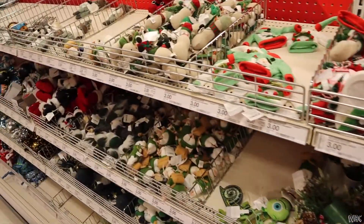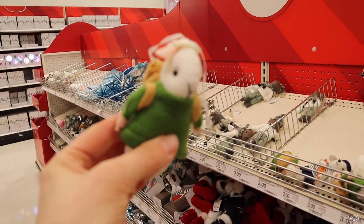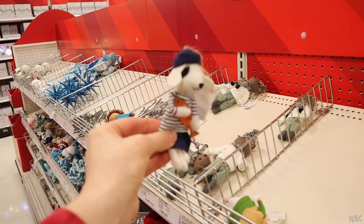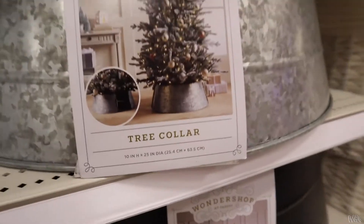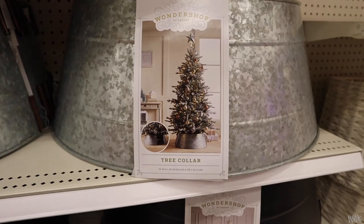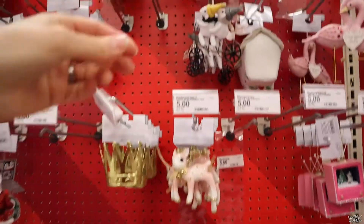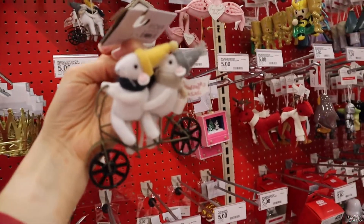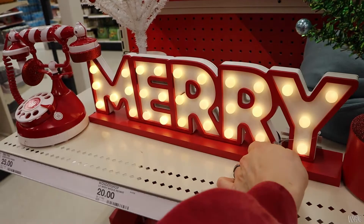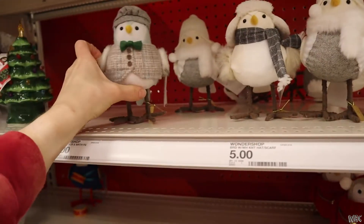Then I was looking through all their cute little ornaments. This little guy was super cute — I almost got him but put him back. This one kind of looks like Calvin from one side. Now these are really cool — they're called a tree collar. It goes underneath the base of your tree to make it look more put together. Here are all of the ornaments — they have them all color coded, which I thought was cool. Then I saw this and was like, 'Oh my gosh, it's me and it's Mike!'